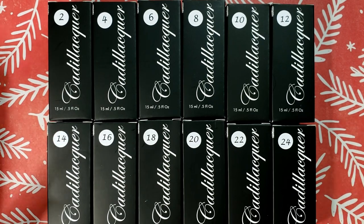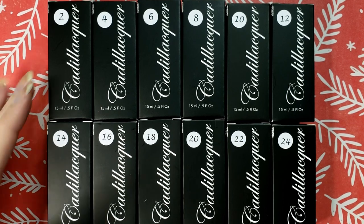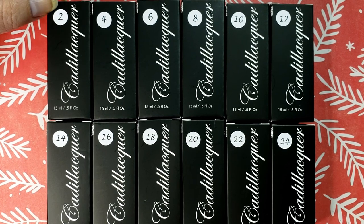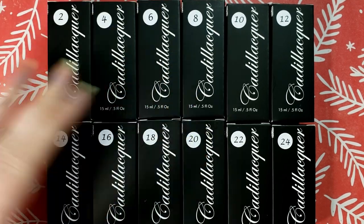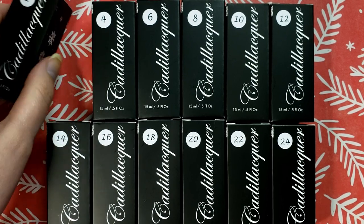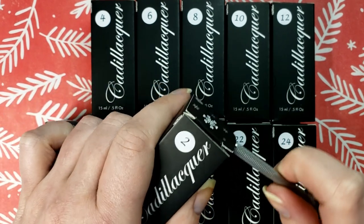I thought it was going to be like one through twelve, but it's two to twenty-four in increments of two. I guess the other half is like one to twenty-three in increments of two as well. Did everybody who ordered the twelve-piece get the same box, or do some people get the other version — like are there two variations? I guess I don't know. Let's stop asking questions and open up box number two.